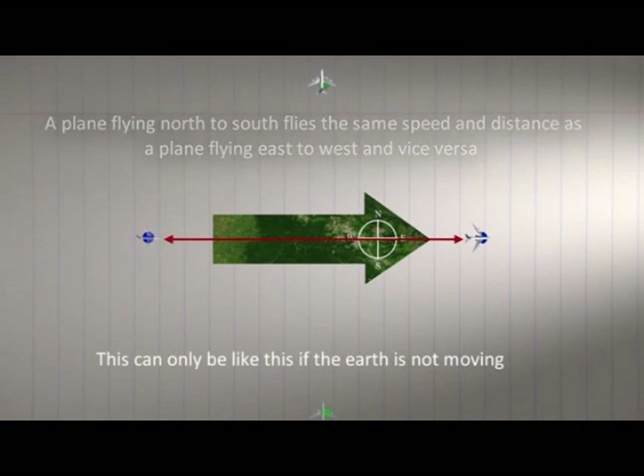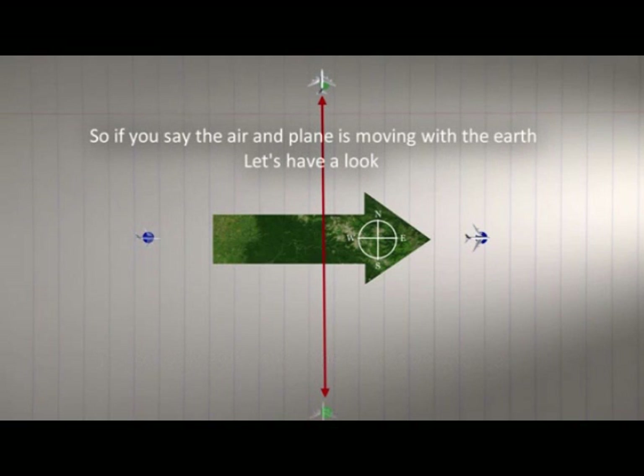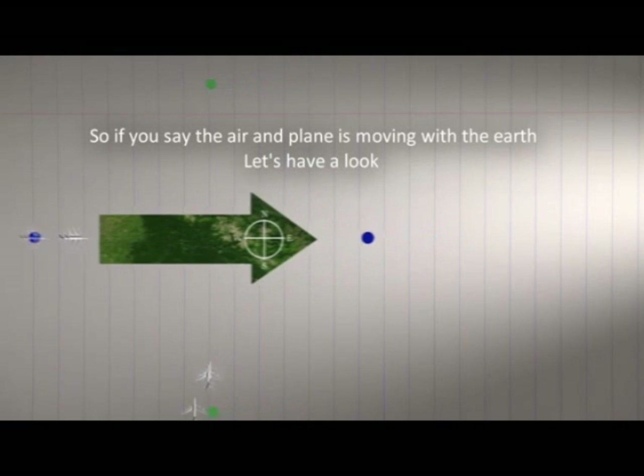25. If Earth and its atmosphere were constantly spinning eastwards over a thousand miles per hour, then the average commercial airliner, travelling five hundred miles per hour, should never be able to reach its eastward destinations before they come speeding up from behind. Likewise, westward destinations should be arrived at thrice the speed, but this is not the case.